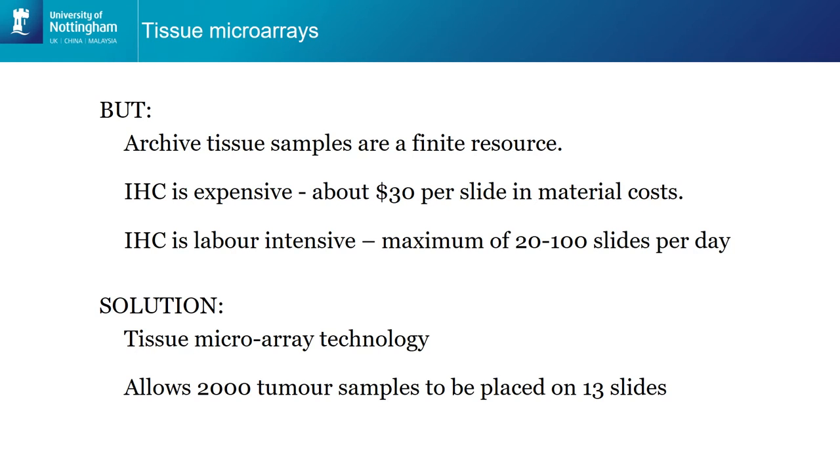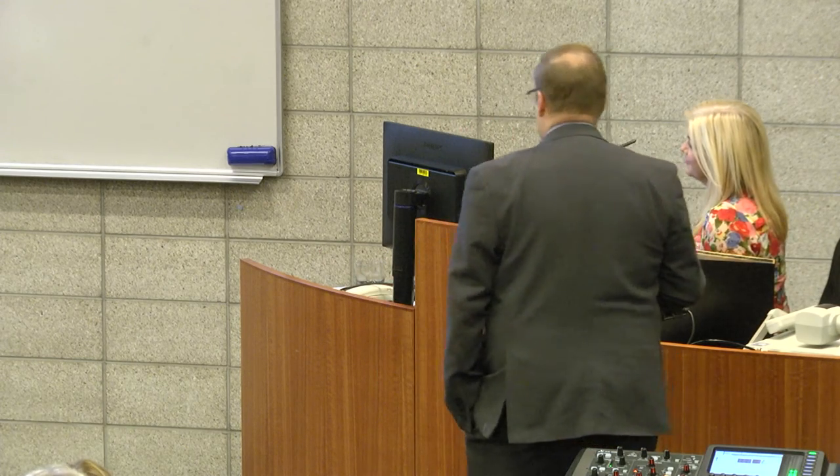One of the issues we have is that patients kindly donate their tissue and there is only a finite amount available. The immunohistochemistry test is relatively cheap at about 30 New Zealand dollars per slide, but it's also very labour intensive — you can do about 20 to 100 slides per day, though automation can ramp that up slightly. So about 15 years ago someone came up with an ingenious solution called tissue microarrays, which involves taking a very small core from each of these patients and putting them all together to make up an array of lots of different patients on one slide. Rather than using one slide per patient, we could look at 150 to 200 patients per slide, dramatically decreasing both cost and labour.